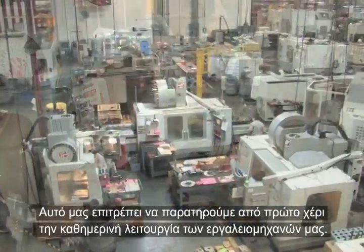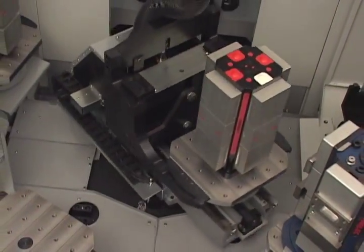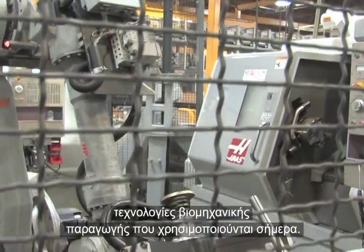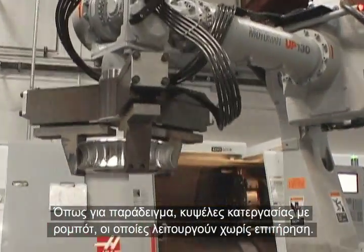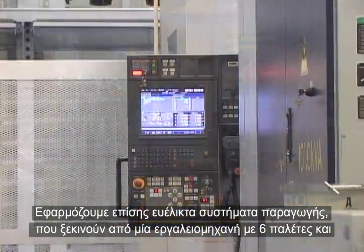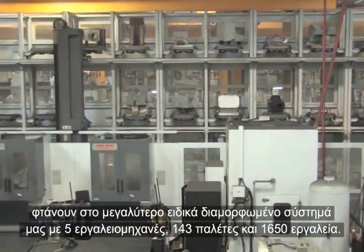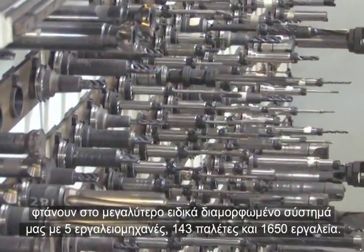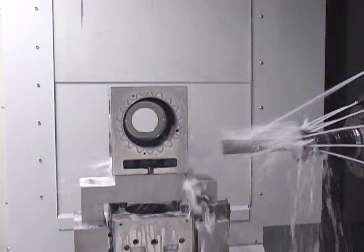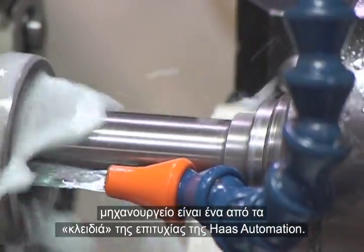This allows us to observe first-hand the day-to-day operation of our machine tools, many of which employ some of the most advanced manufacturing technologies in use today, such as robotic machining cells that run unattended. We also employ flexible manufacturing systems that range from a single machine with six pallets to our largest custom-configured system with five machines, 143 pallets, and 1,650 tools. Producing more than 2 million parts per year, it's obvious that the machine shop is one of the keys to Haas Automation's success.